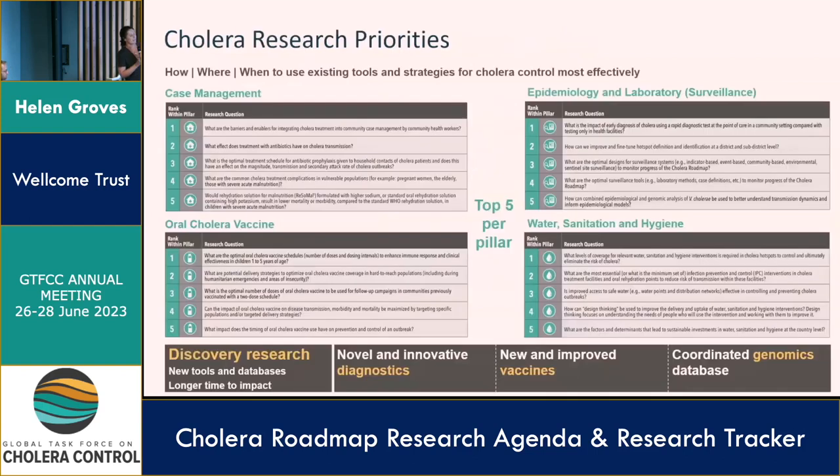The slide is illustrative of what you can find in the research agenda, available on the GTFCC website. You can find a top 20 list of research priorities, and you can also find research priorities organized by pillar. The majority of the research questions outlined in the agenda focus very much on implementation and operational research — the questions around how, where, and when to use the existing tools most effectively.